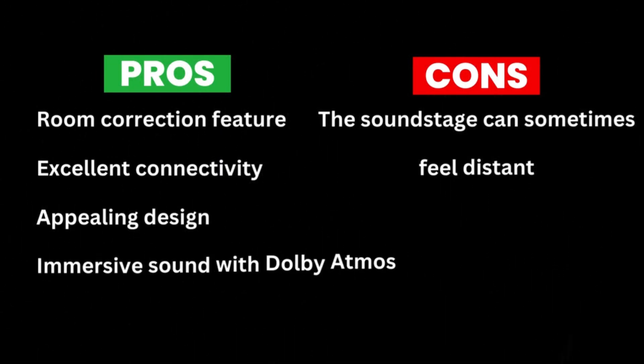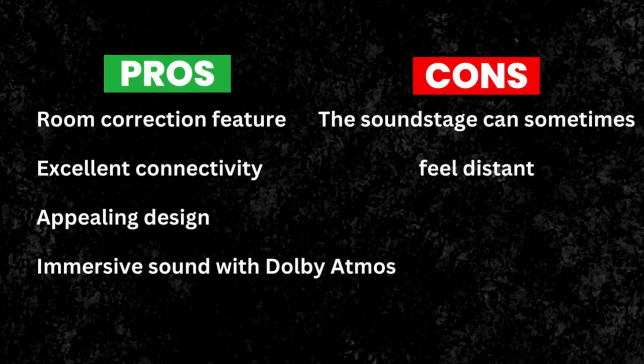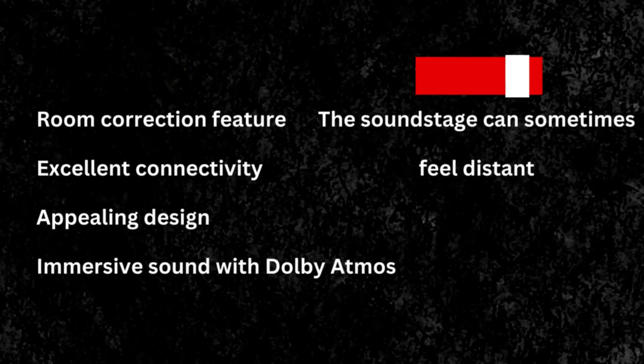Pros: room correction feature, excellent connectivity, appealing design, immersive sound with Dolby Atmos. Cons: the soundstage can sometimes feel distant.